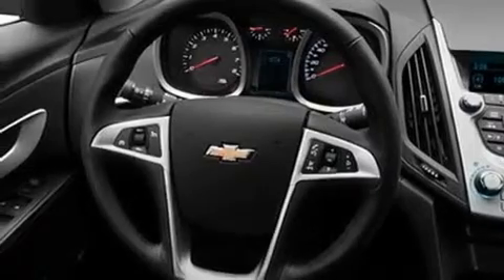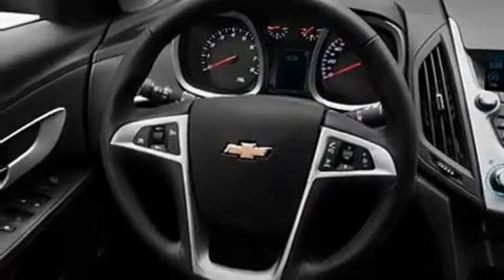Its top features and packages include the appearance package, heated seats, a navigation system, a premium audio system, a leather-wrapped steering wheel, stylish 17-inch alloy wheels, an illuminated driver's side vanity mirror, a low-tire pressure indicator, air conditioning with automatic climate control, and an anti-theft protection system.